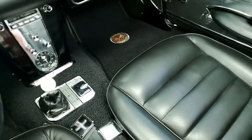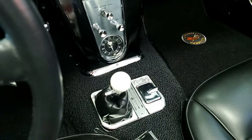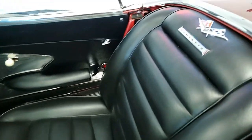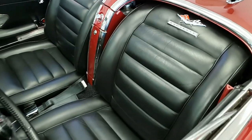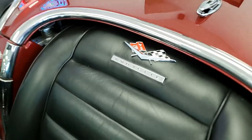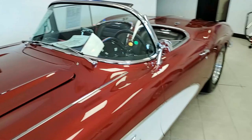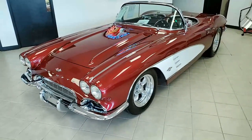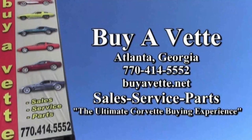You have to see this one in person. Take a look at the fabulous photos on our website at buyavette.net. This is one you might just want to have in your collection. Talk to one of our sales representatives at 770-414-5552 and they'll be glad to help you. We always have 120 Corvettes in stock, but not many like this — this is a real winner. We hope to be your ultimate Corvette buying experience. We ship nationwide and worldwide every week and make the buying experience online easy and something you can do with confidence. Buyavette.net in Atlanta, Georgia.